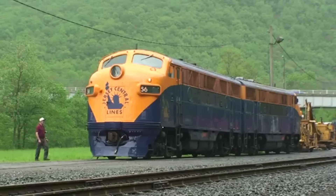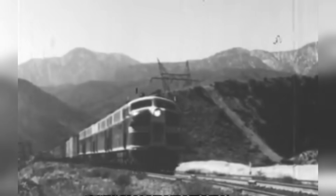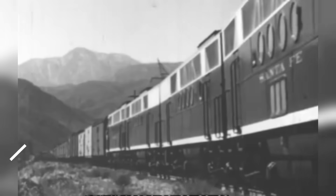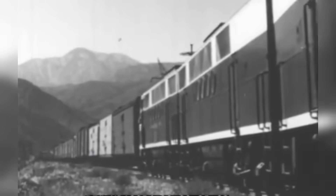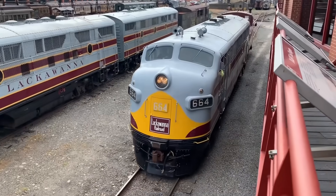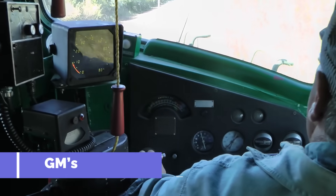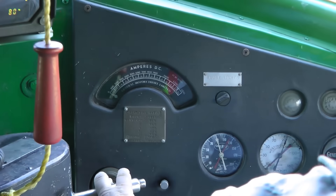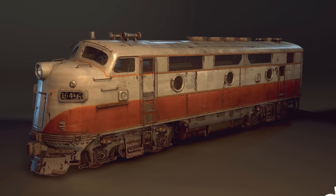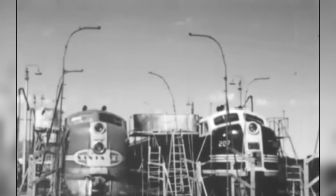That next step was the F3, launched in late 1945 and produced until early 1949. This is where diesel became mass market. With an upgraded 567B prime mover delivering 1,500 horsepower and a stronger, heavier frame, the F3 was tailor-made for American freight — it didn't just run, it dominated. Over 1,100 A units and nearly 700 B units were sold. GM's LaGrange, Illinois plant mass-produced them with car-like efficiency, with modular construction making parts easy to swap and repair. Their distinctive chicken-wire side grills and symmetrical roof fans became railfan favorites and spotting features for collectors.